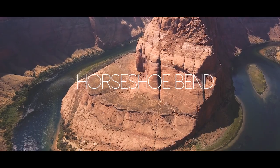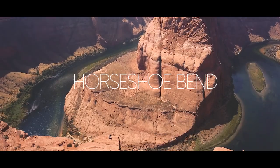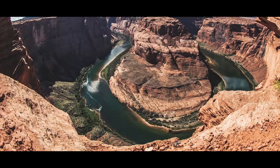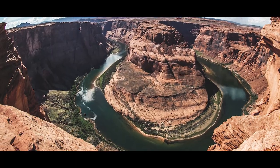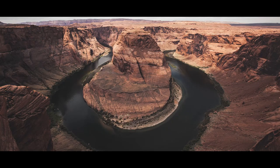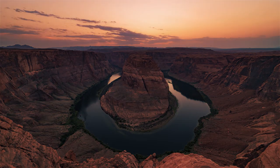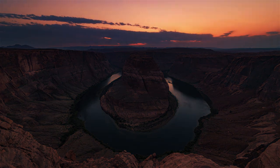If you've been on social media, you've probably seen a picture of this iconic spot, and that is where we're going today on this episode of The Dive. This is Horseshoe Bend.